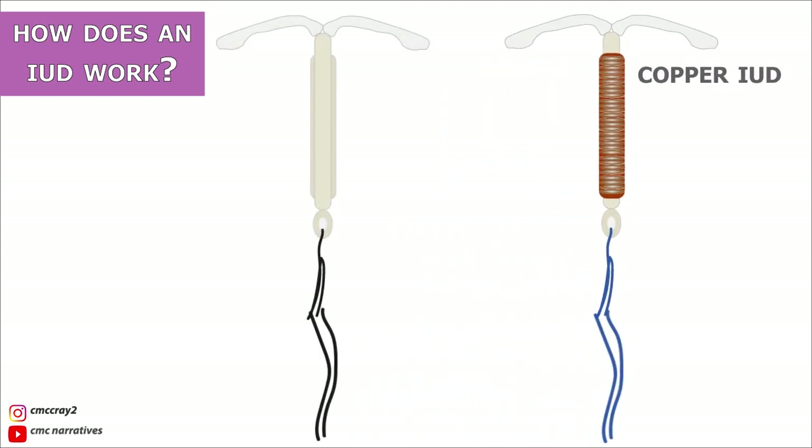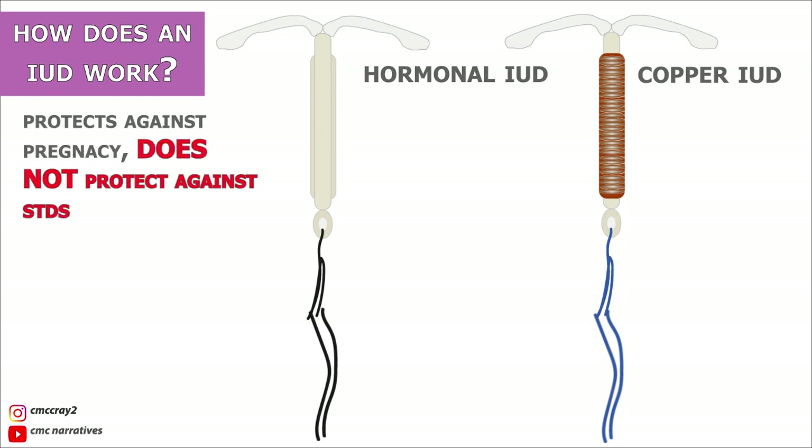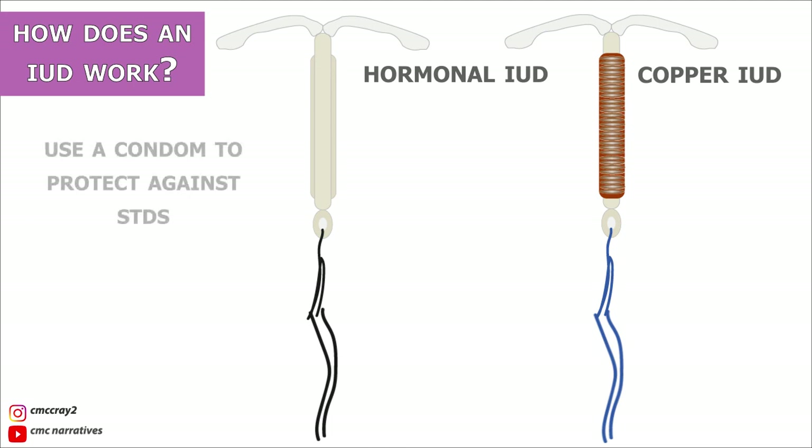A key thing to note about both the hormonal IUD and the copper IUD is that both options protect against pregnancy, but they don't protect against STDs. So even if you have an IUD, a barrier method such as a condom should be used if you or your partner are having sex with multiple partners, in order to protect against STDs.